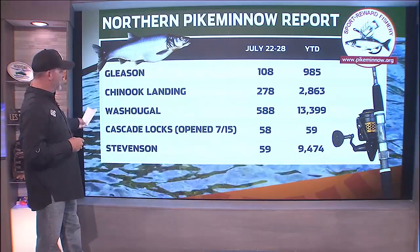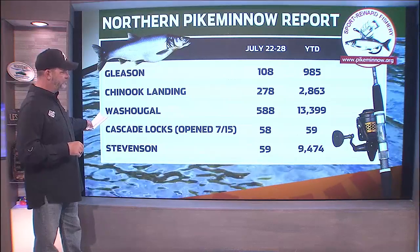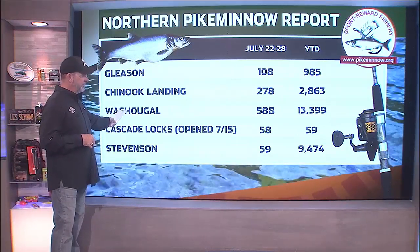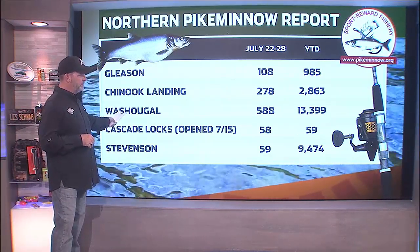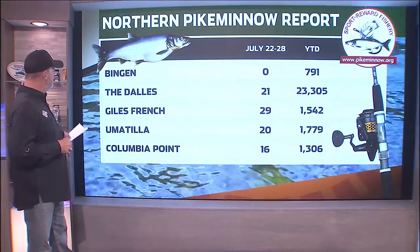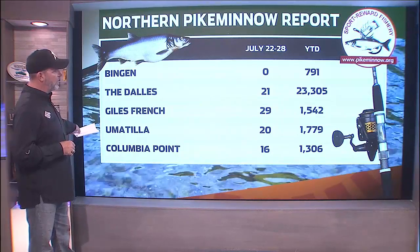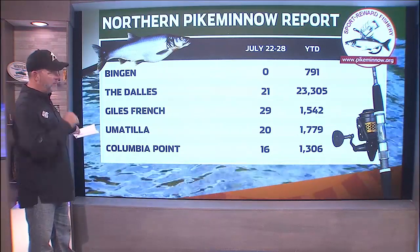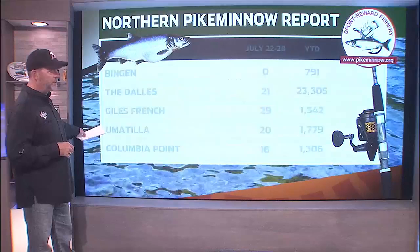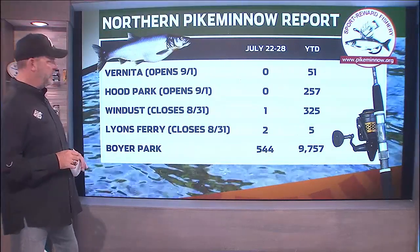We're going to work all the way up towards Boyer, Chinook Landing, and Washougal — both have really kind of slowed down a little bit. Although Washougal has just been excellent this year, which the last couple of three years has kind of been the thing. As you keep continuing your way upriver, numbers are not all that great. The Dalles usually starts out as the number one spot, and it did this year, but that did change up a little bit.